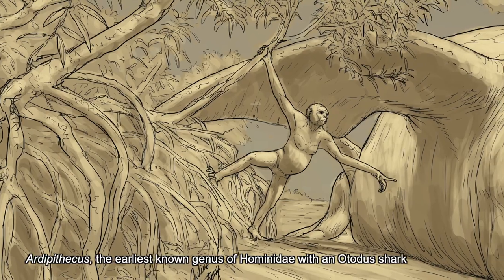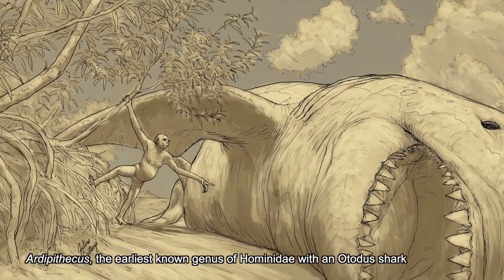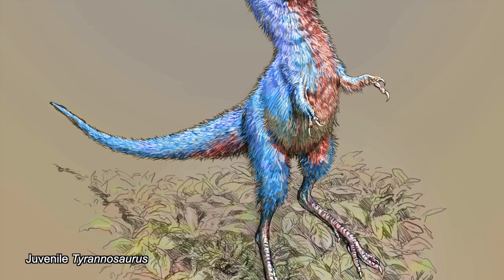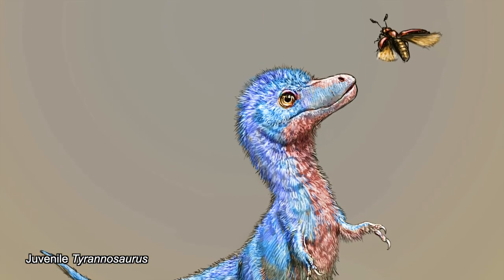I am somebody who takes what scientists — other scientists — study about the deep past of Earth, and I attempt to visually reconstruct it in such a way that others in the public are able to see the results of all of this study. My goal is to open a kind of portal so that they're able to step into this world.